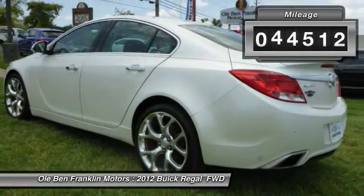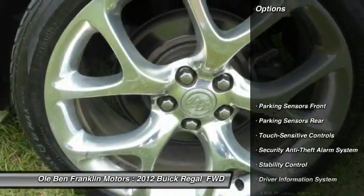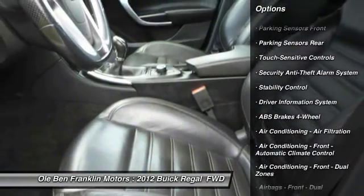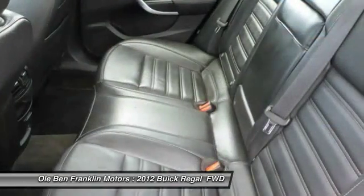This vehicle has less than 55,000 miles. Here are some of this vehicle's great options: traction control, stability control, power steering, cruise control, compass, power door locks.